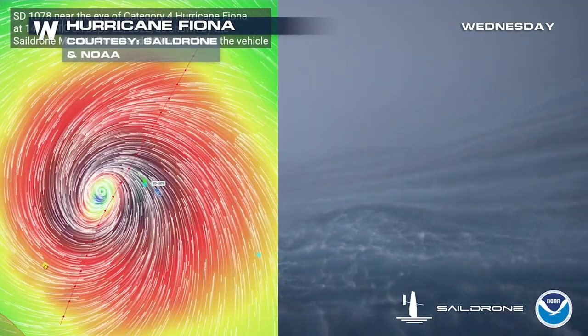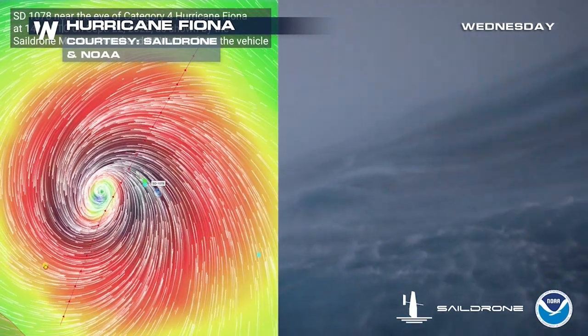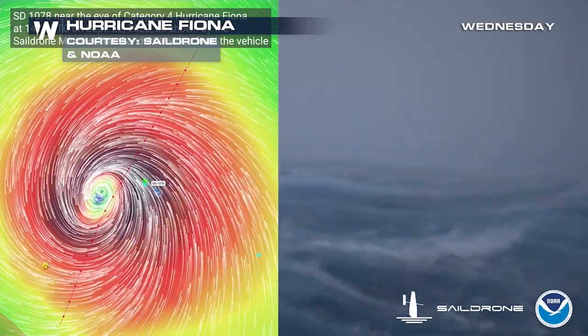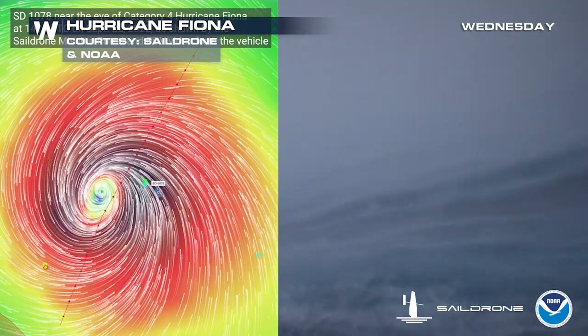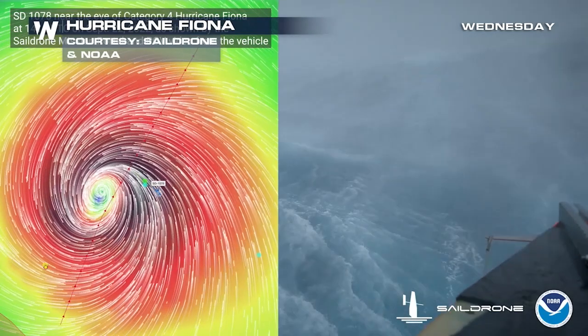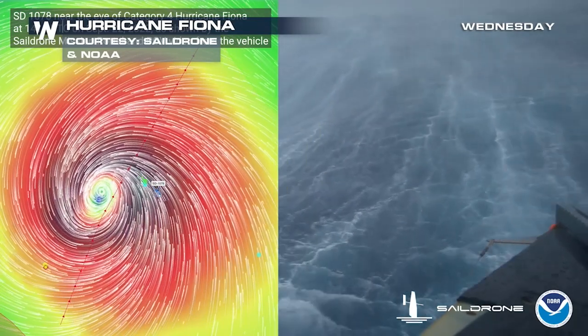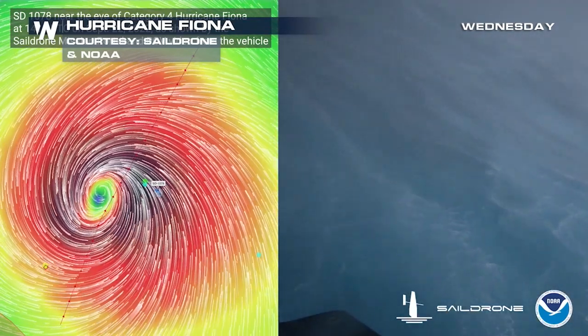Welcome back in to Weather Nation. We're showing you some incredible footage of the saildrones covering Hurricane Fiona out into the Atlantic Ocean. Look how mean the waves are. We appreciate all the instruments that we have in place to help us just see what's going on out in the middle of the ocean from a different standpoint.